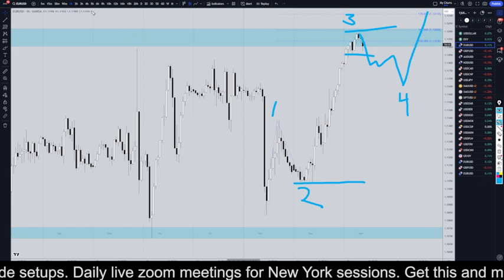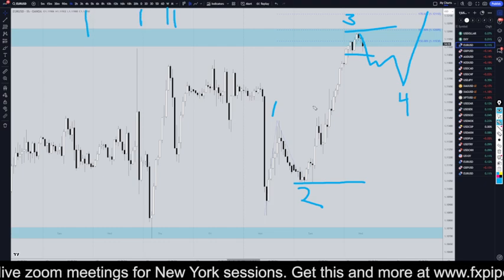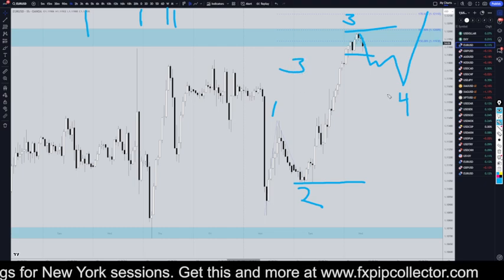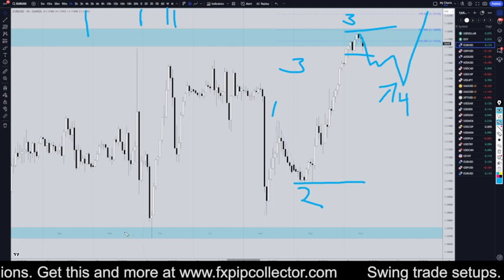The fact that literally the 4-hour, the daily, the weekly, and the monthly are all in uptrends, and the very high time frames look like we're during a wave 3, tells me that I really, really need to stay very, very focused on looking for longs at the end of pullbacks.